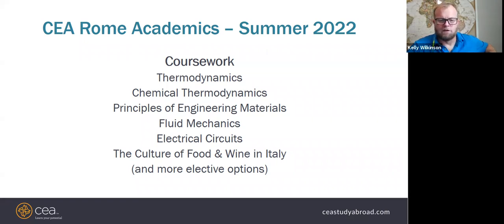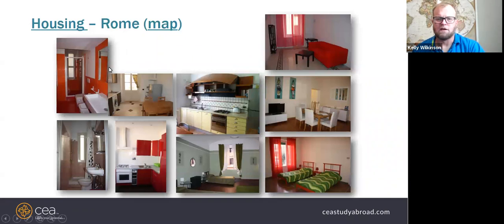The housing shown here is the standard kind — older buildings but up to date and pretty nice. We also have much nicer, almost luxury housing that some Texas Tech students have been placed in — it's somewhat a luck of the draw. All housing is fairly close to the CEA center, within about 20 minutes walking maximum, with some options only five to eight minutes away.